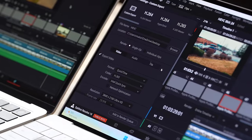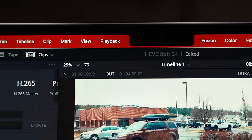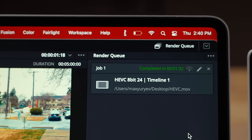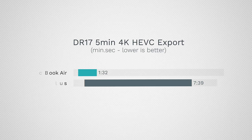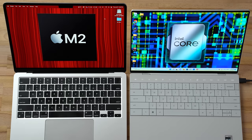Exporting a short five-minute project: the MacBook flew through it in 1 minute 32 seconds. The Dell took 7 minutes 39 seconds — about five times slower — and that was on battery power. It would take even longer unplugged.